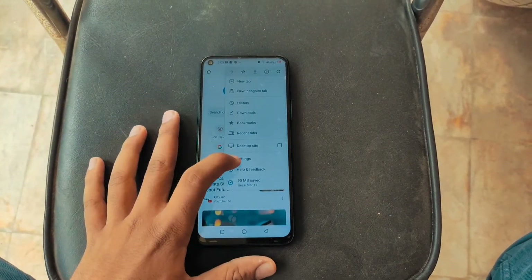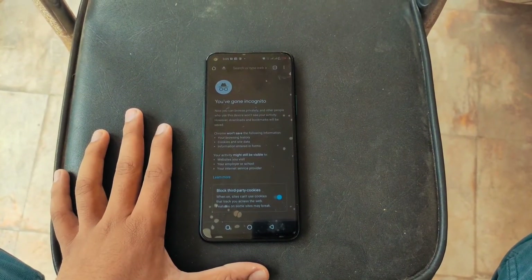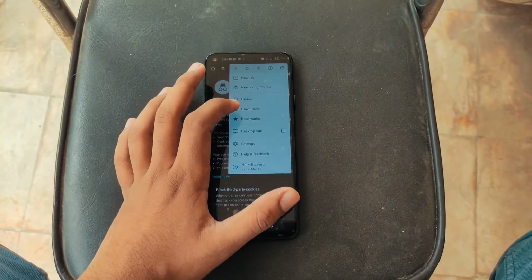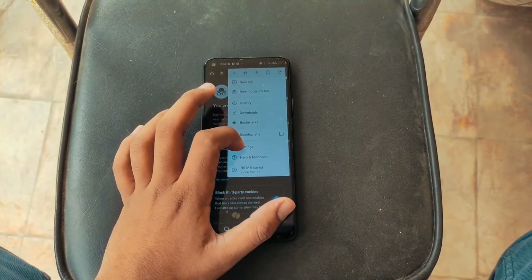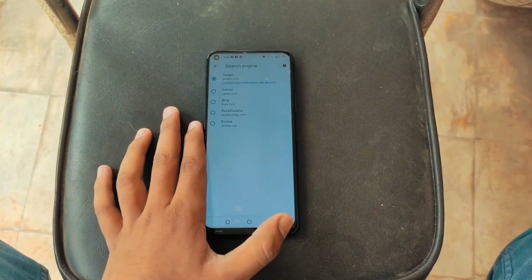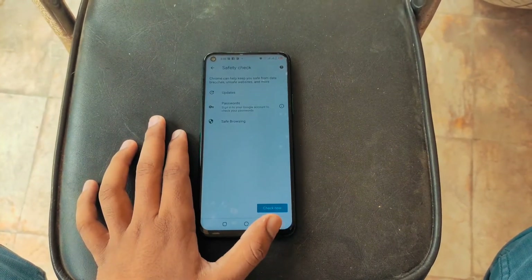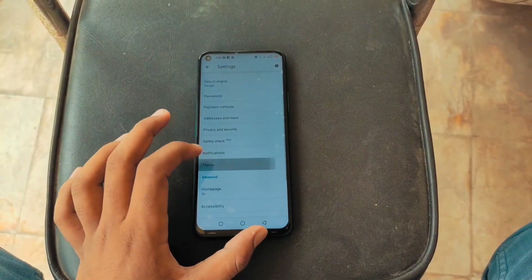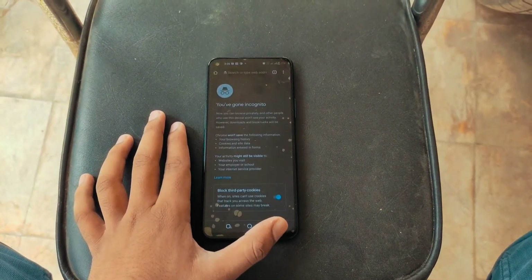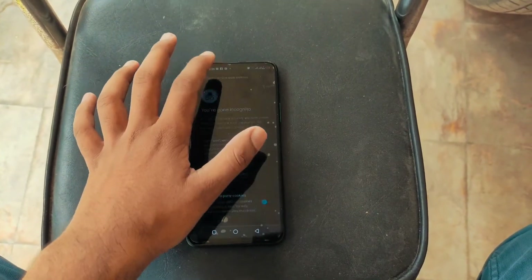It does have some good features — it has an incognito mode, which was one of the first browsers to integrate it. This mode helps you keep your browsing private. There is also an option to change search engines, which is very good, and you can clear your search history on this browser as well.